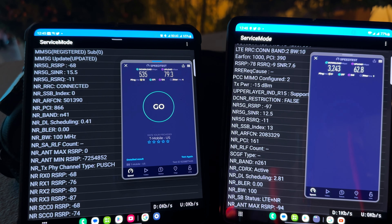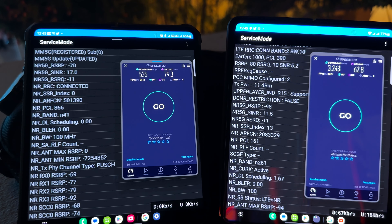All right, so we got 535 down and 79 up for T-Mobile, and we got 3.2 gigs down and 62 up for Verizon.